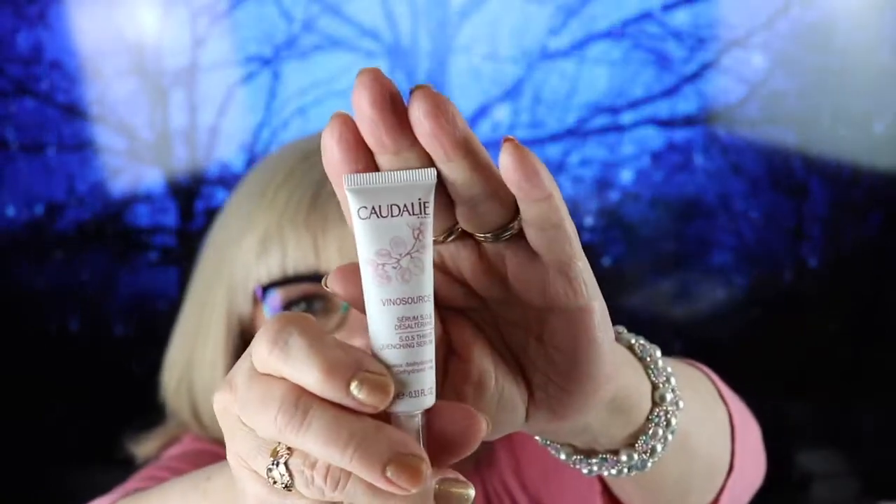I also received another skincare item by Claudel — another tube. This month is all skincare. It's a serum and it feels fairly full. It says: restore the moisture balance of your skin with this ultra luxe, oil-free serum — your newly hydrated skin will thank you. It is $49 for the full size.